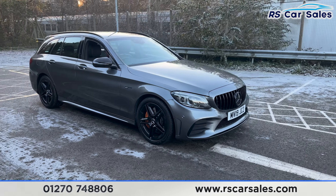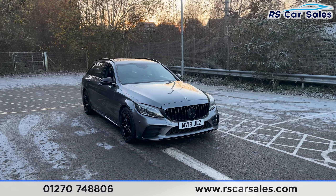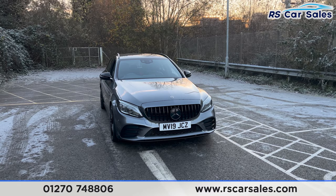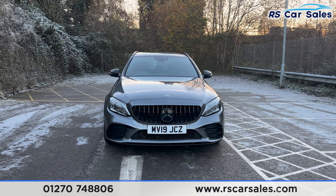We also have the AMG ride control which can be set to comfort, sport or sport plus. We have the cyanide grey exterior paintwork, the LED headlights, and the Panamerica front grille with the black Mercedes badge in the centre.